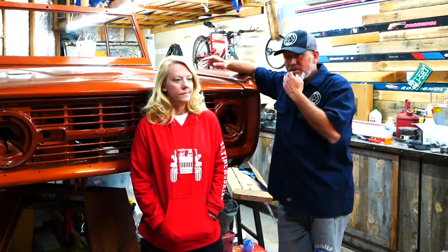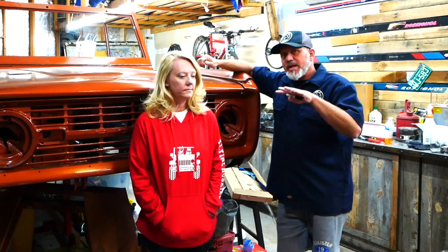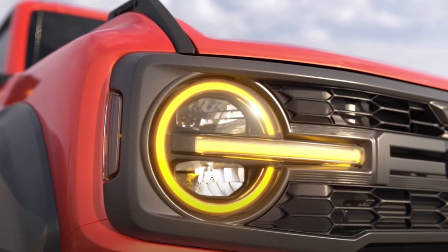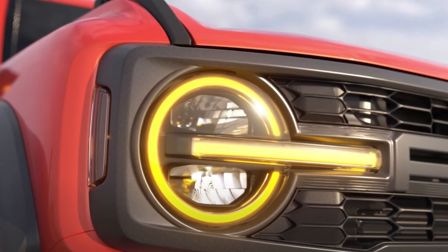I wouldn't be surprised if it's slightly over 80 inches wide, but if you make it too wide it doesn't make a good trail vehicle, so I can't imagine it going super wide. Another easily identifiable feature is an amber running light, basically where the halo is for the headlight and the bar across the front. The running lights are amber, which is kind of a throwback to the Raptor as well.